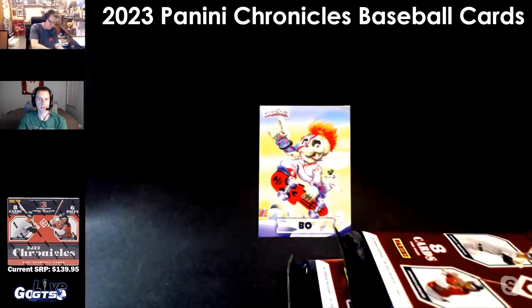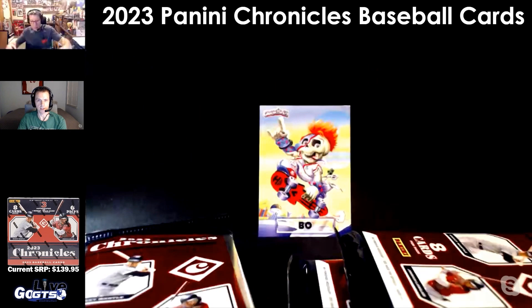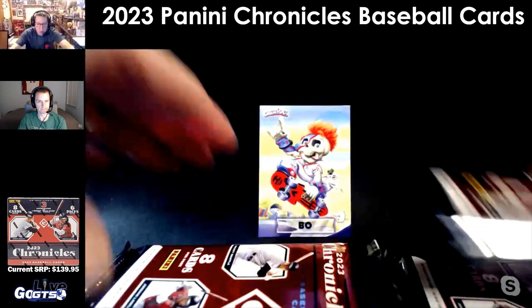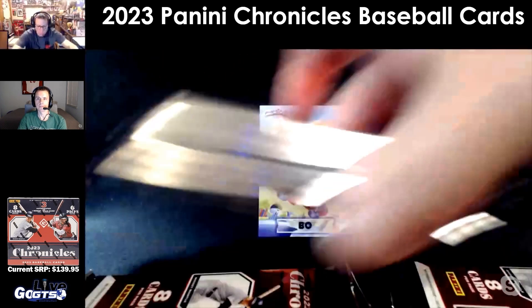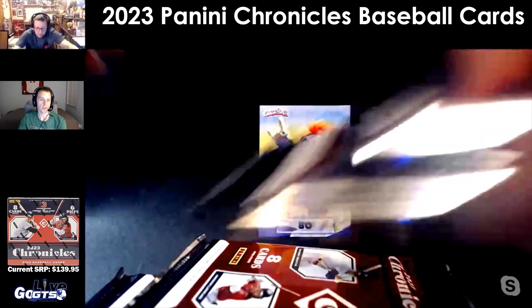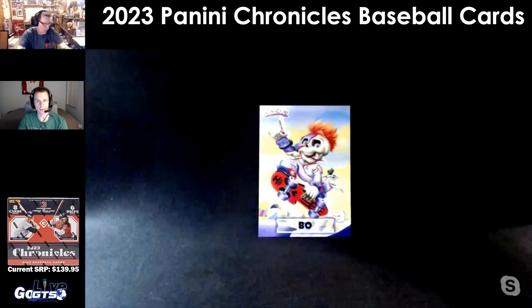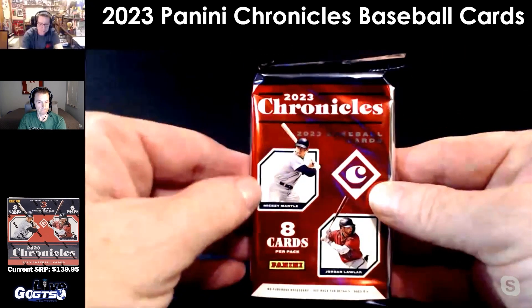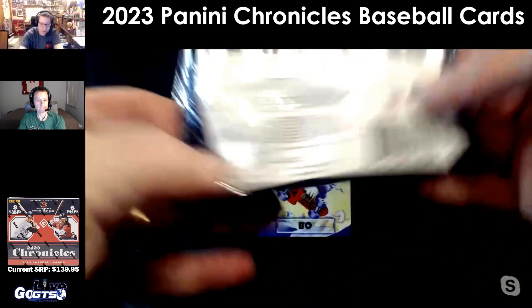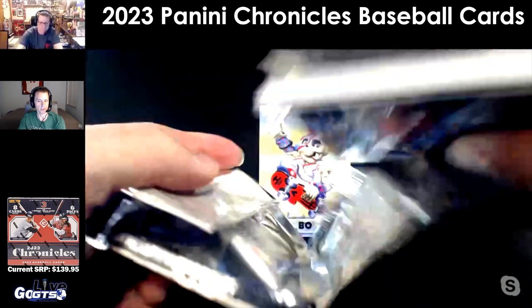They did something different this year with baseball products — it's only the prospects and the legends in the boxes, related to licensing. As mentioned, there are three autograph cards and one memorabilia card in every box, as well as two Spectra cards. Spectra has a nice card stock.